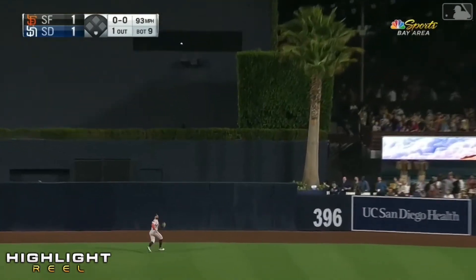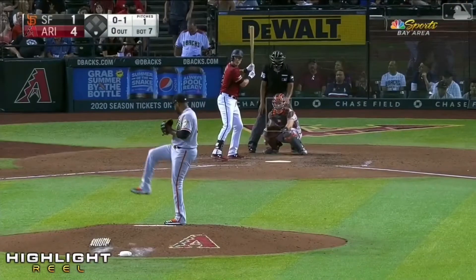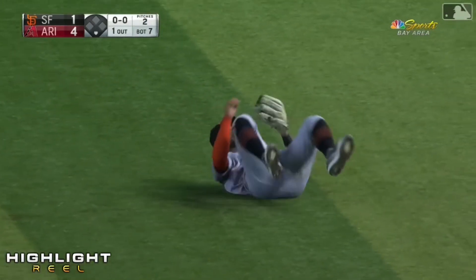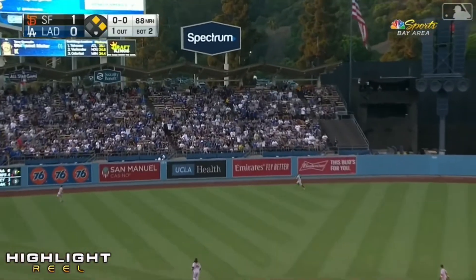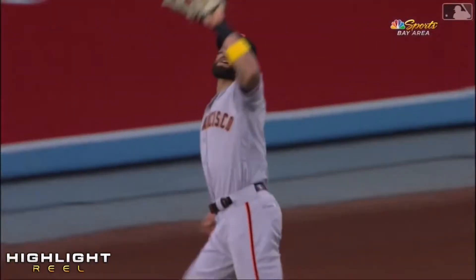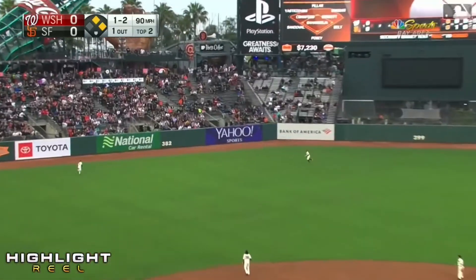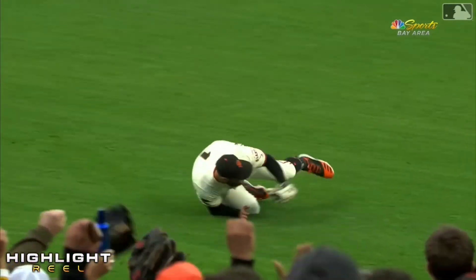Into center field, Pilar back and he makes the catch right at the top of his leap. That's out number two. Strike — Pilar on the run, lunging and tumbling, tumbling over, and he's got it! Into left center field and Pilar tracks it down — boy, he got a great jump and he outran it. Suzuki driven into the gap, Pilar got a good jump, and he makes the catch. Superman does it again!